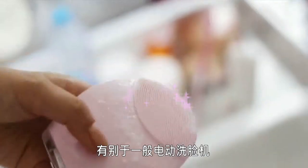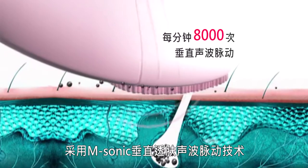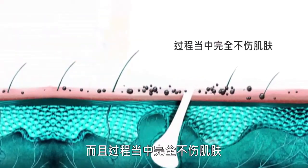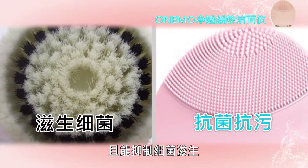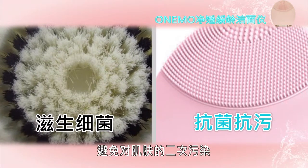Unlike the other electric facial cleansing machines on the market, it combines several high-tech methods of clearing blocked pores and expelling the unclean residue without harming the skin. For this process, the OneMo machine uses approved medical silicone, which can also suppress the growth of bacteria and thus stop the skin from becoming contaminated.